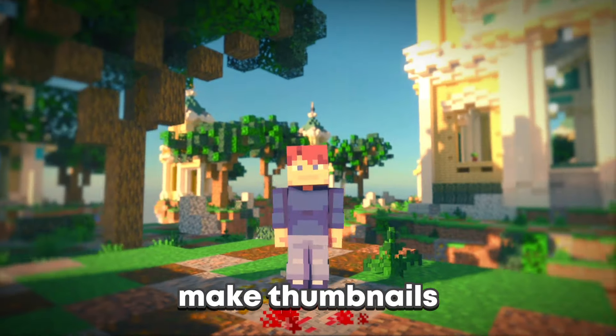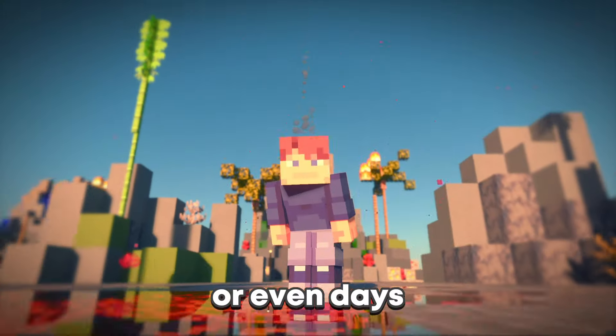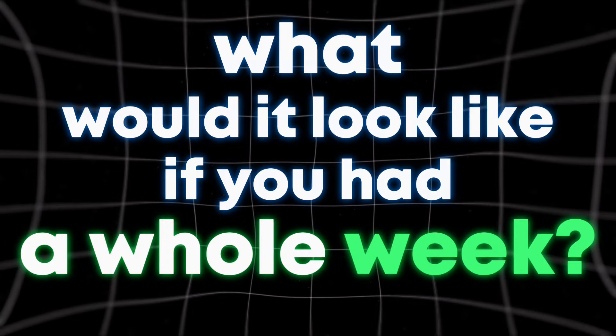Some people make thumbnails in minutes. Professional designers can take a few hours or even days. But what would it look like if you had a whole week?